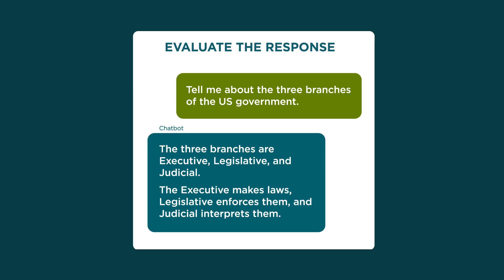First, look over the chatbot's response. Does it cover everything you asked for? Is the information accurate? You may need to do your own research to verify the response. Here's an example — this chatbot's response had some inaccuracies.